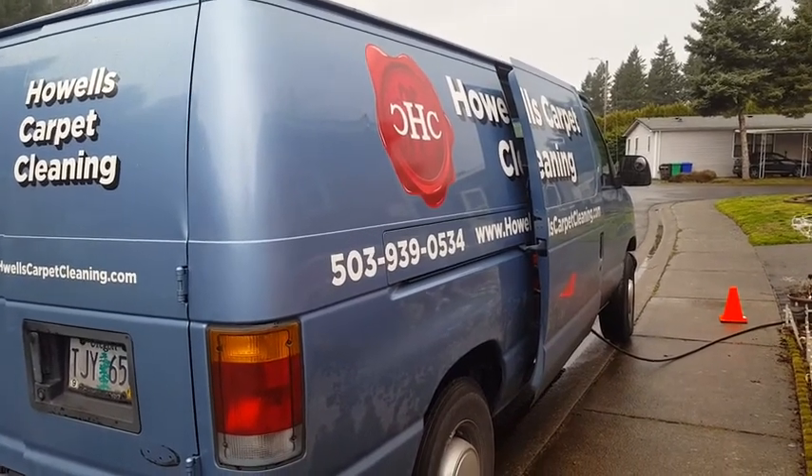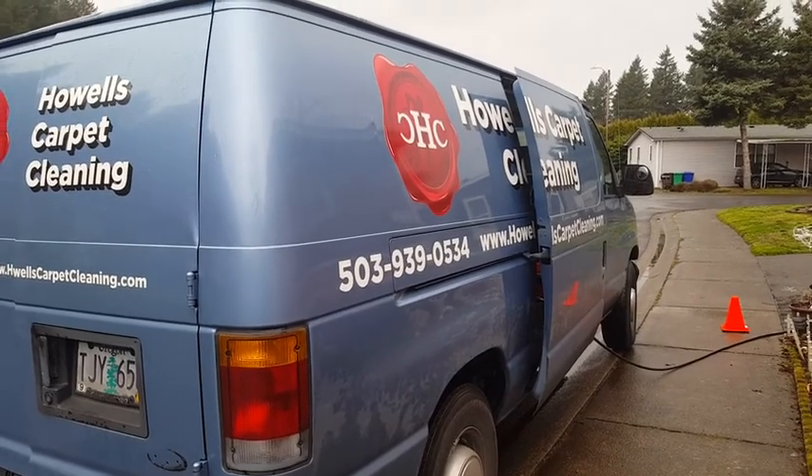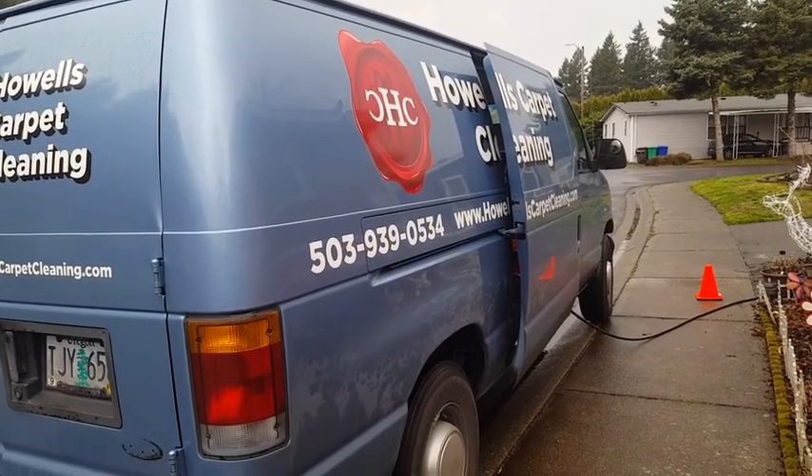Hey you guys, Jeffrey Howell's Carpet Cleaning here. It's a nice wet rainy Saturday. We're on our only job of the day, trying to take it easy heading into the weekend. We do have one commercial job tomorrow as well.